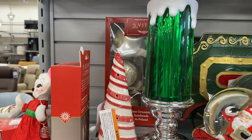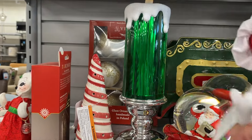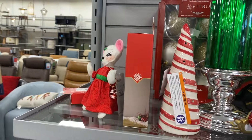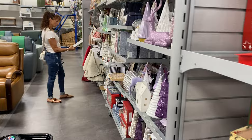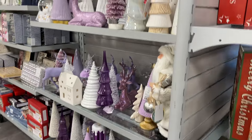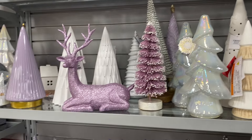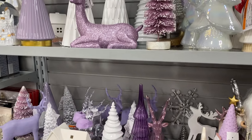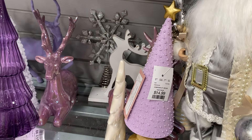$16.99. And look at here, guys. It's so pretty, but it's just not Christmas. The lavender is gorgeous, but no, not Christmas.